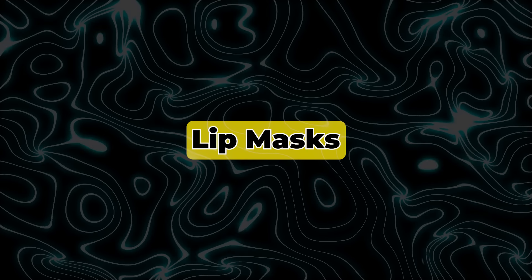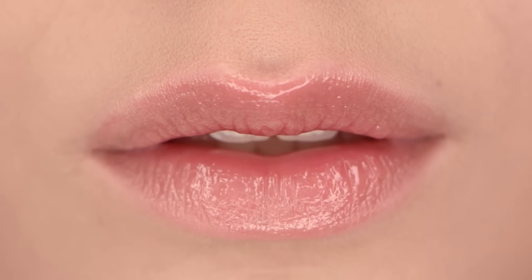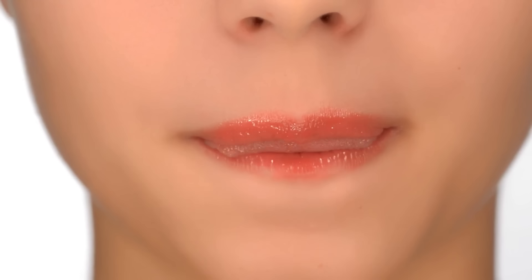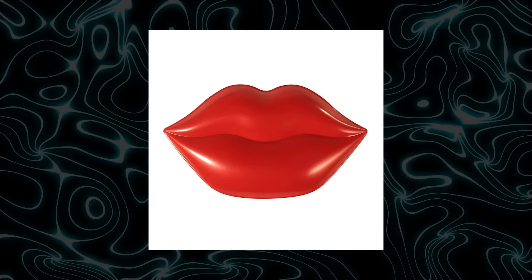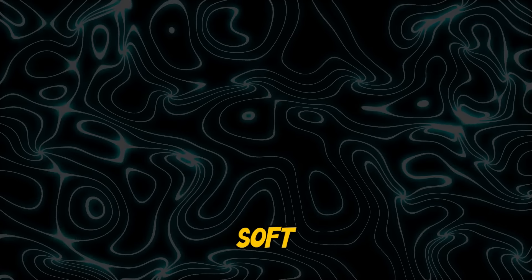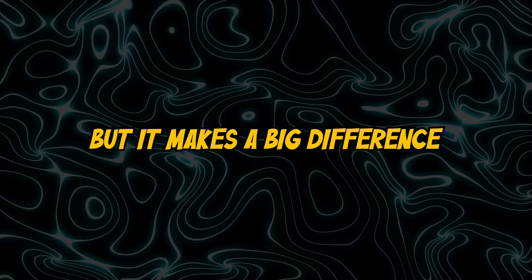6. Lip Masks. One of the most overlooked areas of self-care? Your lips. No matter how great the rest of your appearance is, dry or chapped lips can seriously detract from your overall look. This is something I learned from my girlfriend, who introduced me to the concept of lip masks — I now swear by them. Using a lip mask is super simple: just apply a small amount before bed and you'll wake up with soft, smooth lips. It's a small detail, but it makes a big difference.